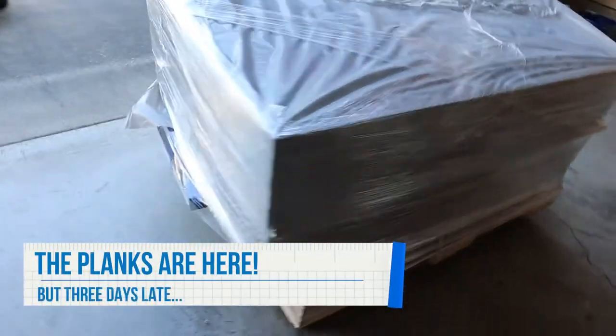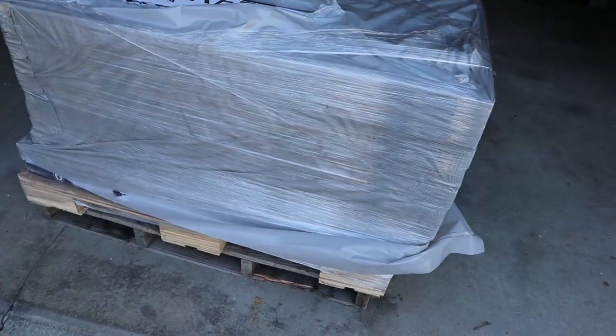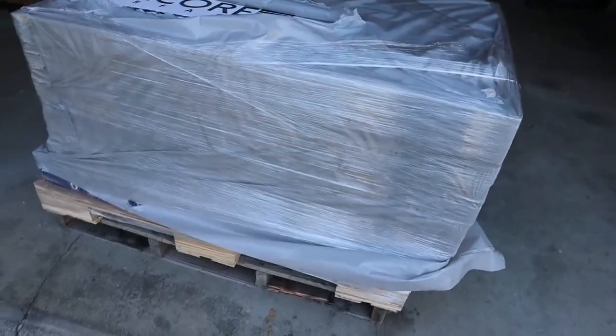Hooray that they're here, but apparently whoever scheduled it for a Saturday messed up. They don't do deliveries on Saturdays. Womp womp womp. Lesson learned there.